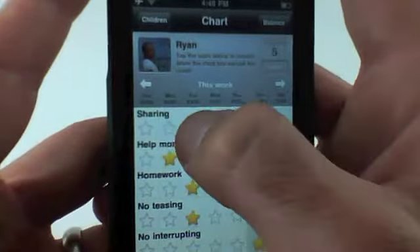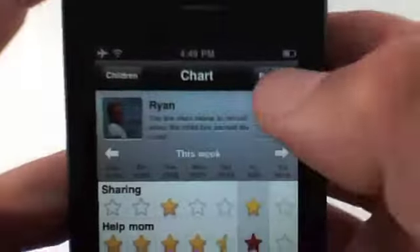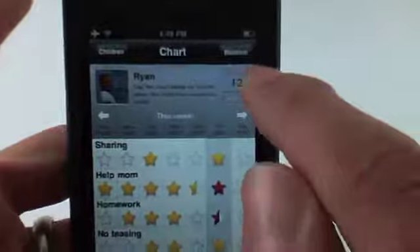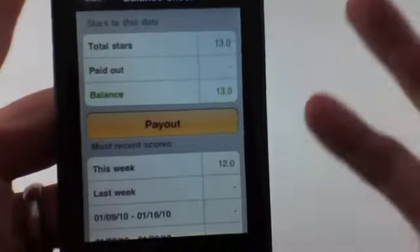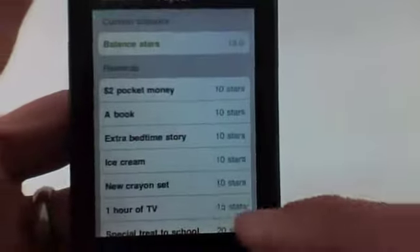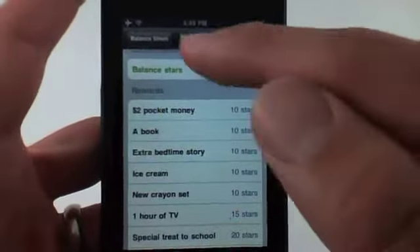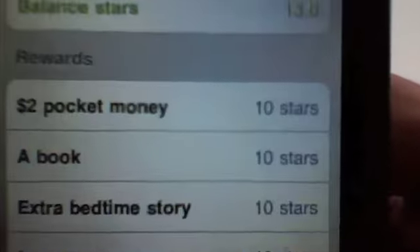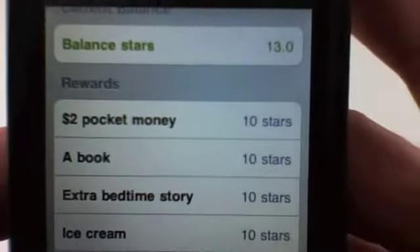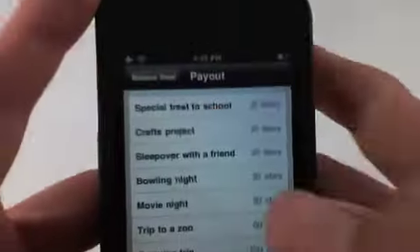Let's say that over the week your child has accumulated 12 stars. I can click on the balance here and click payout. Your child was good over the week — click payout, and now there's a list of rewards. All of these things are editable, as are the tasks. So for 10 stars they get $2 pocket money, or they get a book, an extra bedtime story — the list goes on. At 600 stars they get a game console.